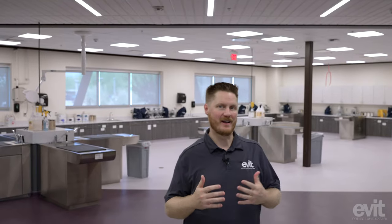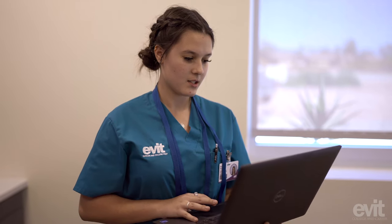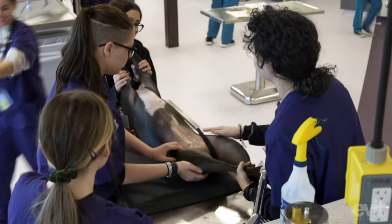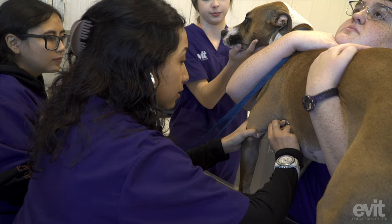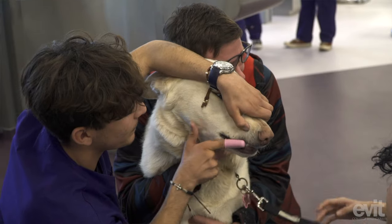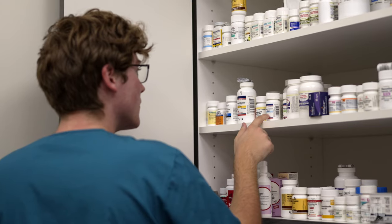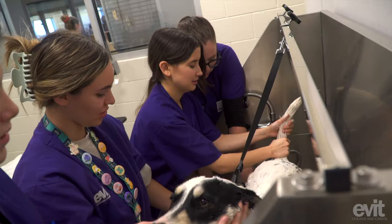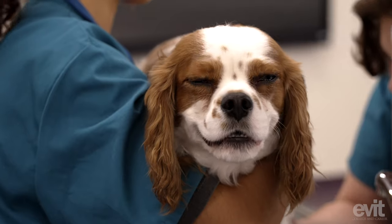Here inside the veterinary assistant lab, we have opportunities for our students to really get a feel for what it is like in the industry. Those students are going to be hands-on every day learning about what it's really like inside of a veterinary clinic. You can see we have our pharmacy room, lab space, and also an operating room — everything that you would find in a state-of-the-art veterinary clinic.